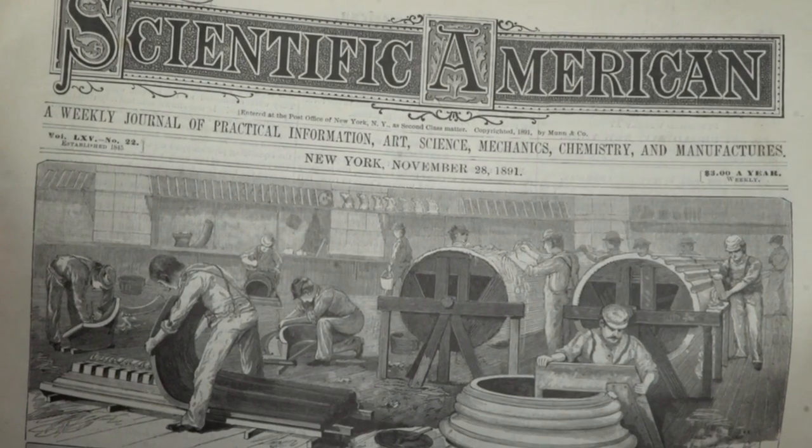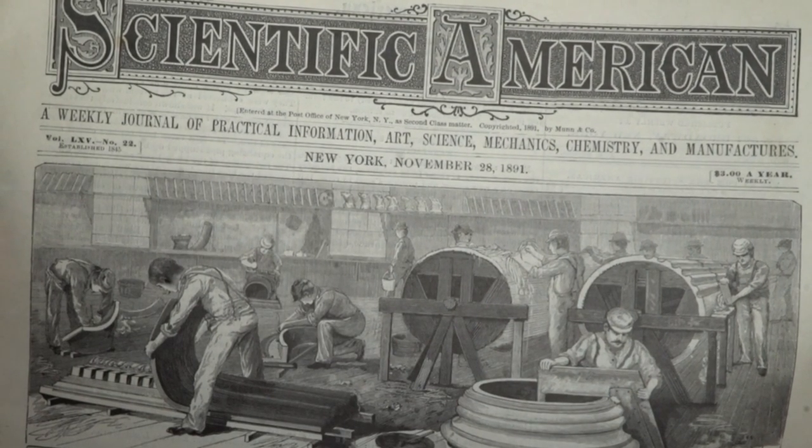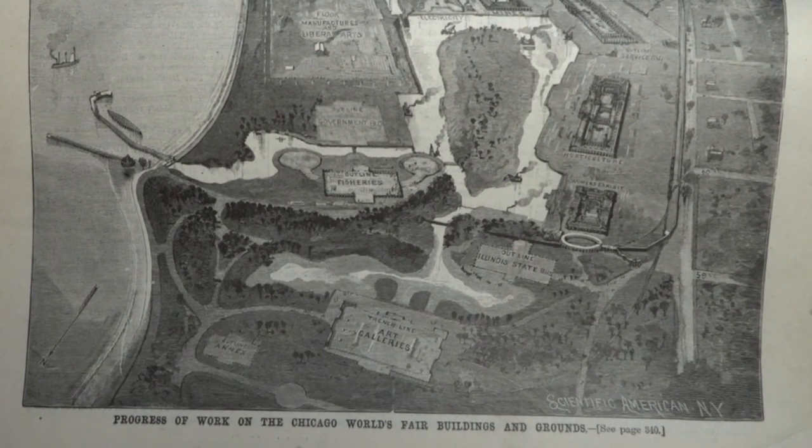This is Scientific American, which still exists today. I decided to buy it because it combines two things I've found interesting and made videos about. Scientific American was co-founded by Alfred Eli Beach, who was the visionary behind Beach Pneumatic Transit — technically the first subway system in New York City — and it's a fascinating story that I made a video about, which I'll link in the description. This particular edition is from 1891, one year before the dedication and two years before the opening of the fair, and it says 'Progress of work on the Chicago World's Fair buildings and grounds.' See page 340 — oh, here it is: 'The site of the next World's Fair as it now appears, with the water surfaces, grounds, and buildings laid out and the work thereon in various stages of progress, forms the subject of our first page illustration.'